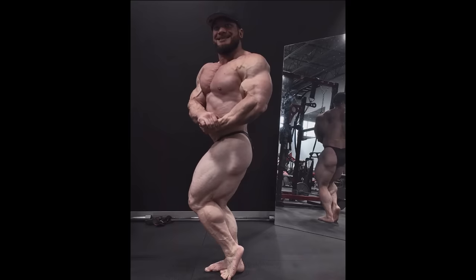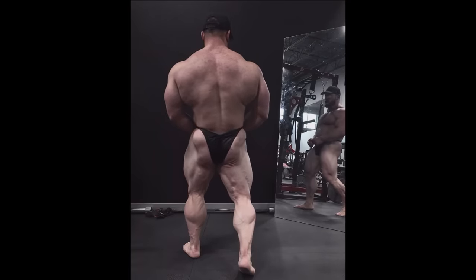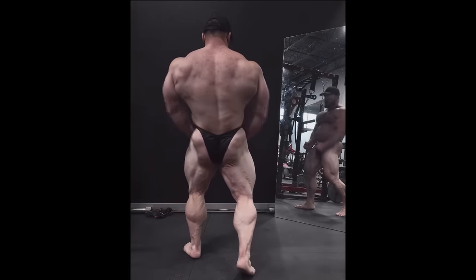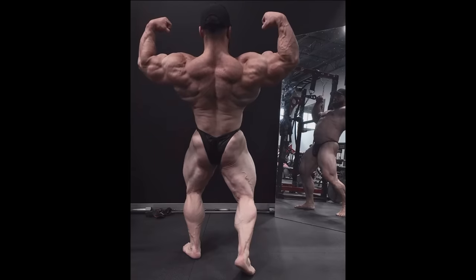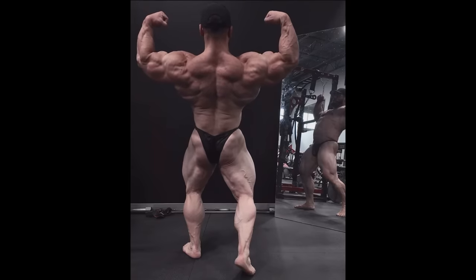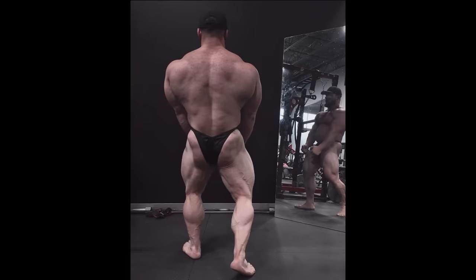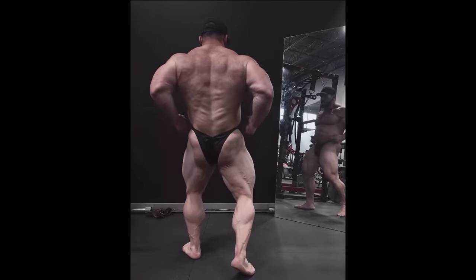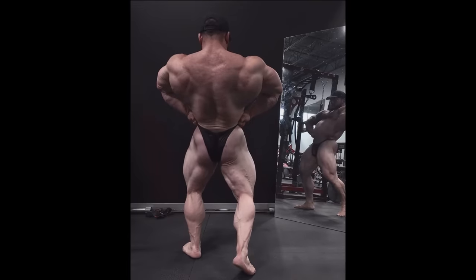He's gonna go to the Mr. Olympia. What will he do there? People have been dismissing Hunter for quite a few years now and he actually keeps improving. I think he's definitely looking better this year than last year. And if he nails the peak, if he gets in condition, can he crack the top four again at the Mr. Olympia like in 2021? Do you guys think that's a possibility? Tell me down below.